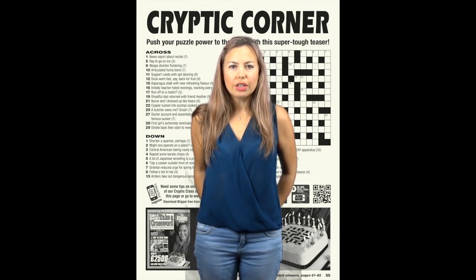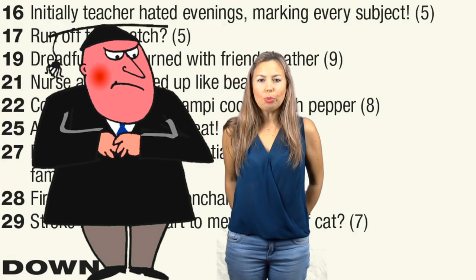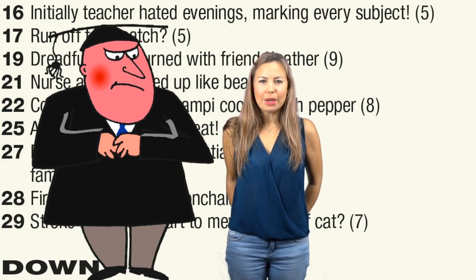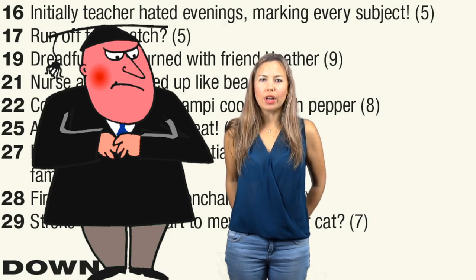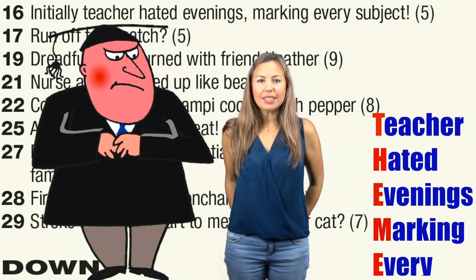Take a look at 16 across: 'Initially teacher hated evenings marking every subject.' Our poor professor is looking rather glum, but perhaps there's more to this sentence than pesky paperwork. The word 'initially' normally tells us to take the initial letter of the preceding or following word, however here it applies not just to one word but to five.